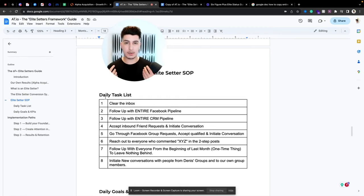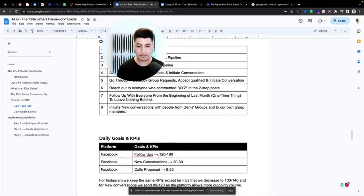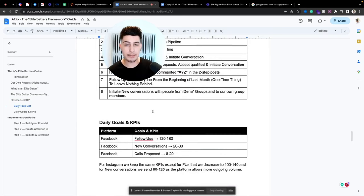Now let's look at the KPIs. One thing I see a lot of business owners struggle with is knowing how to delegate and what KPIs to set. If you don't know what results are doable or what to expect, it's like driving without knowing where you want to go. For Facebook — where we weigh in more on follow-ups — the target is 120 to 180 follow-ups per day.